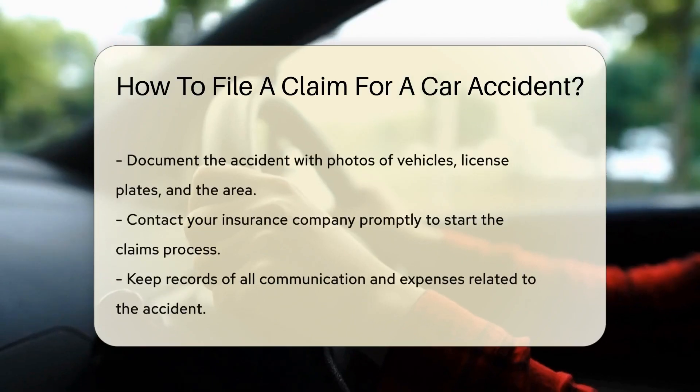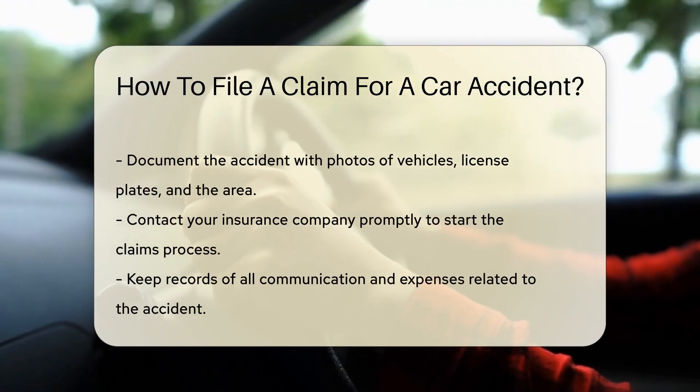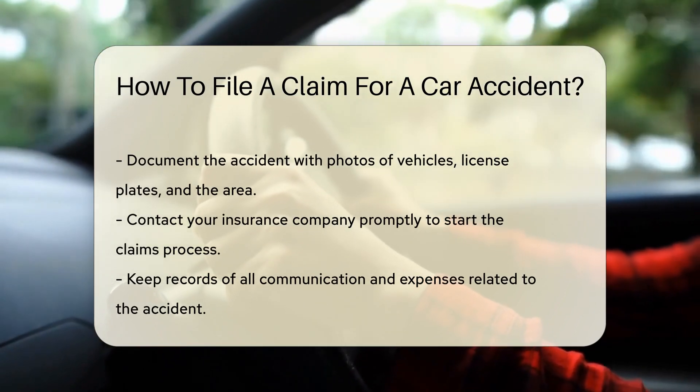Exchange information with the other driver. This includes names, contact info, and insurance details. Don't forget to document the accident — snap photos of the vehicles, license plates, and the surrounding area. These visuals are invaluable when filing your claim.